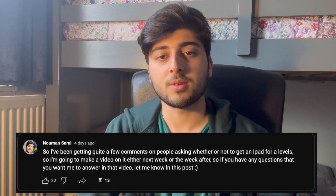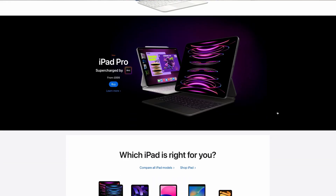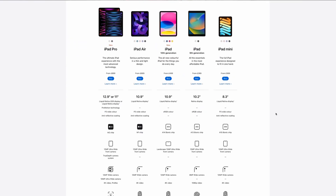I also put a post up to see what questions you guys may have, so I'm going to try and answer them today as well, and hopefully you can get an idea whether or not this might be something you want to invest in. It is without saying that getting an iPad or anything similar is expensive, and for me I see it as an investment because it genuinely helps a lot throughout sixth form.